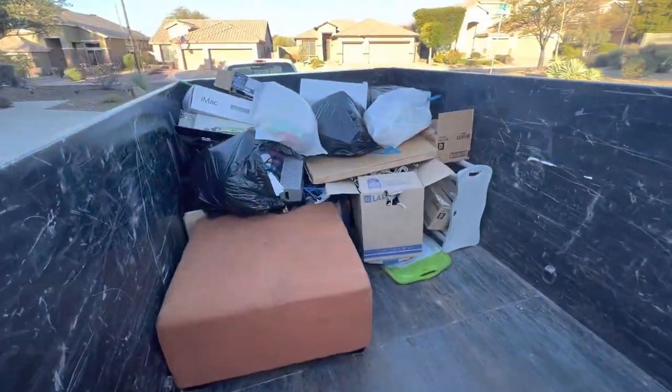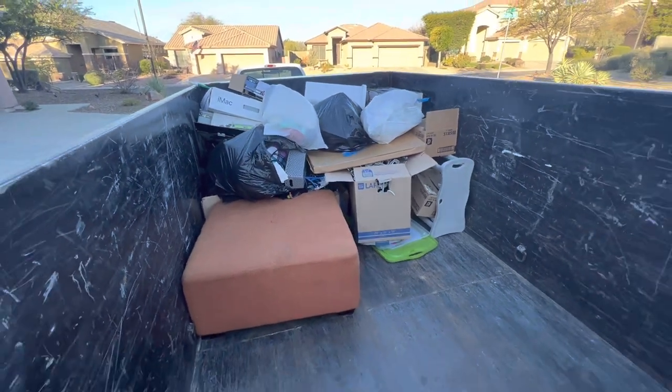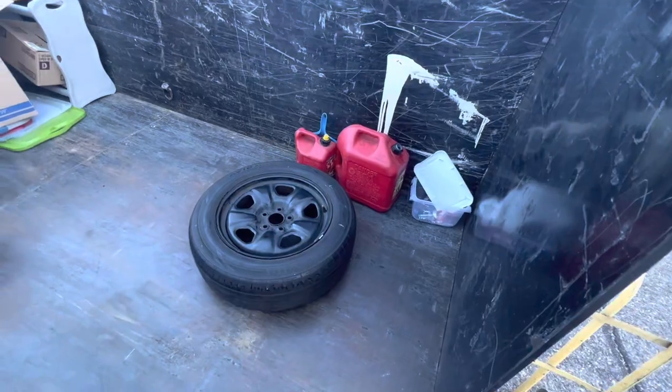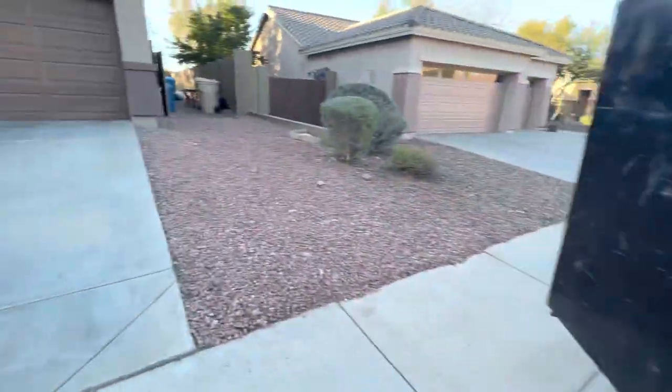It's gonna make it happen. Got the front portion of the trailer full, ended up getting quite a few more items out of the garage. A few things over here need to be disposed of separately. Just a little update here.